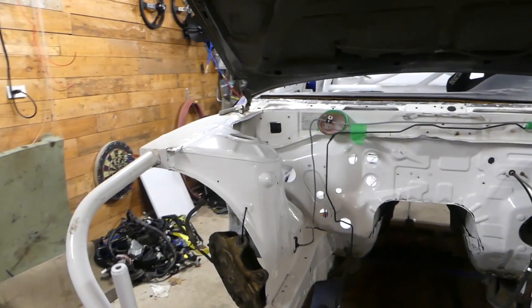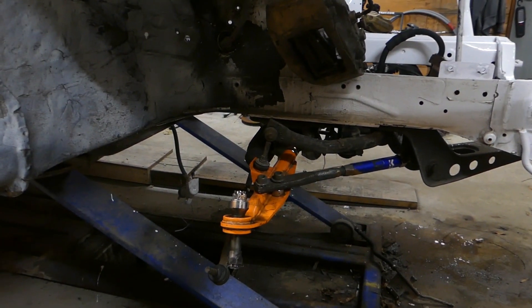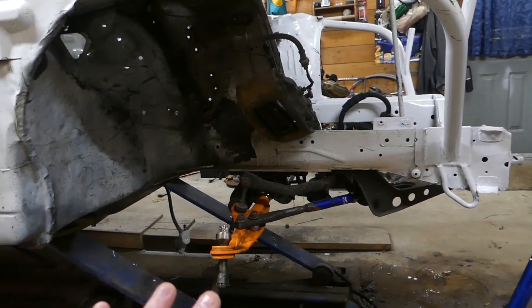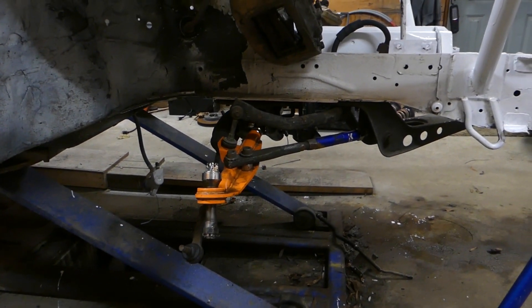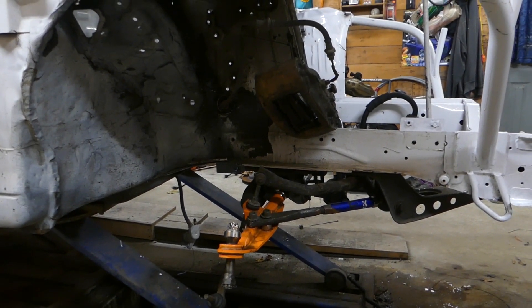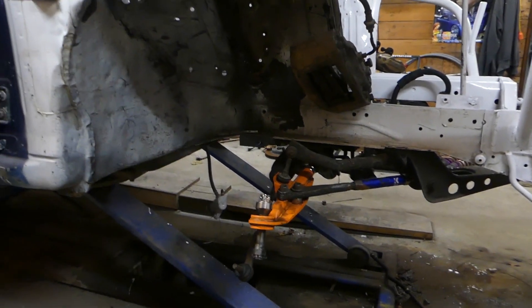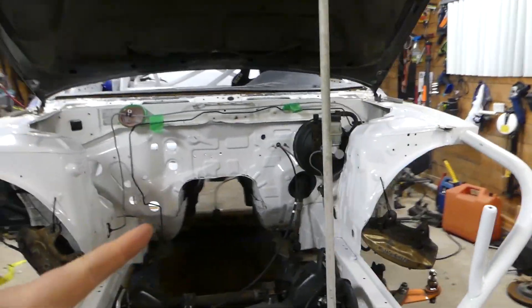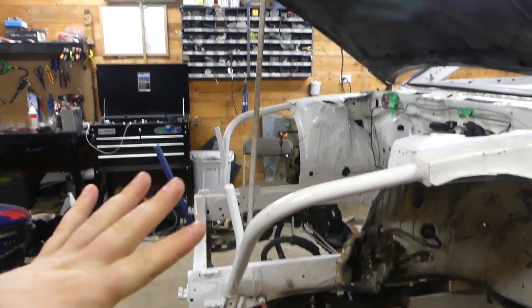The car had all stock arms and everything, so I threw on my old Driftworks lower control arms. There were already some Megan tension rods — I'm not sure if this is going to be the permanent setup. I would love to put a Powered by Max Part Shop Max angle kit in the front. I still have my old AV Fab knuckles from my red S14 which I'm going to throw on today. We'll also be running some PBM coilovers from Dave.